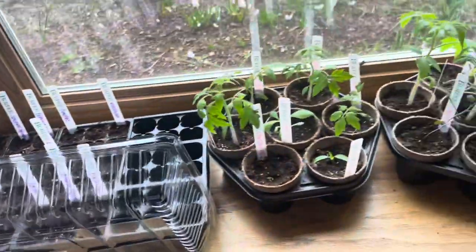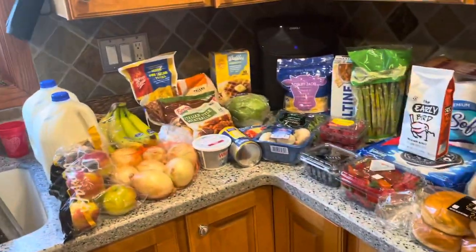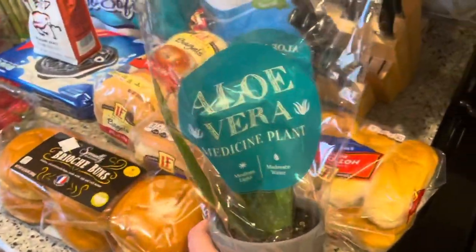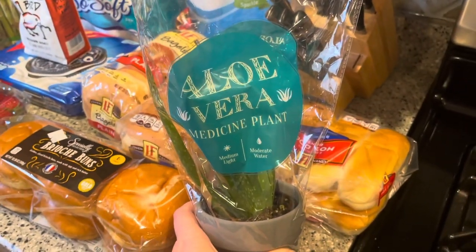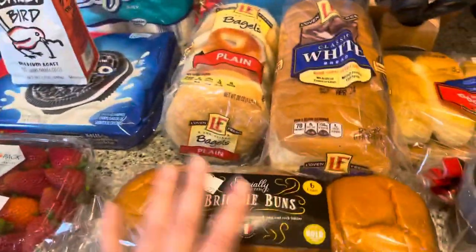That is my little update on my starts. Alright, here's everything we got. I'll start over here. They did have aloe vera plants for this week on sale for $3.99, so I got one of those. And then I'll start over here.